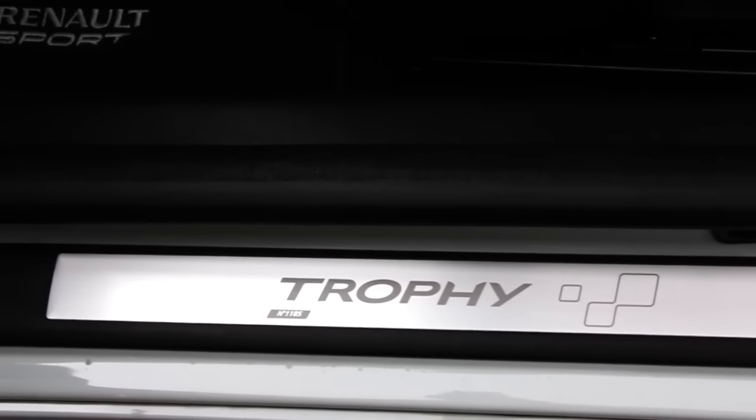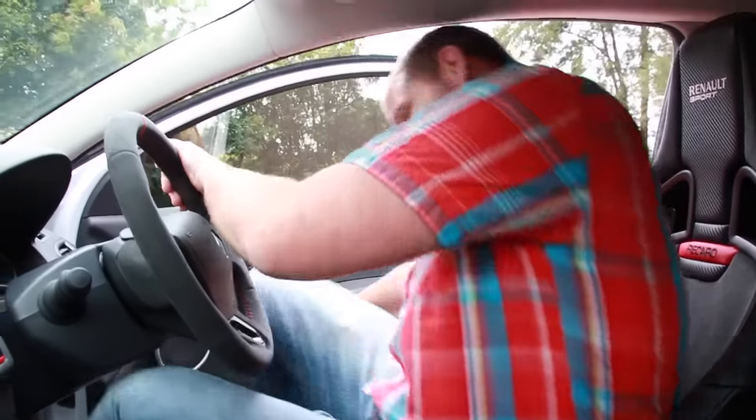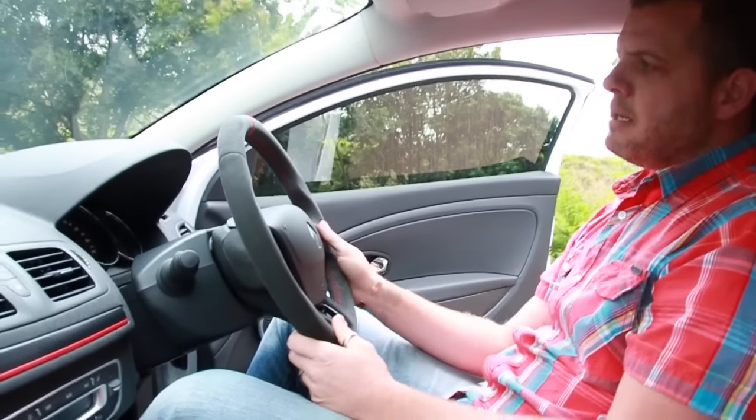It gets better inside too. The first thing you'll notice is this plaque on the sill here, denoting that you're driving something truly special. This car is number 1185. These bucket seats are actually superb — they feel like they've been lifted straight out of a race car, and they look the part too. They're part leather, part Alcantara. The steering wheel is also Alcantara-clad, and it's got a nice red stitching at the top.